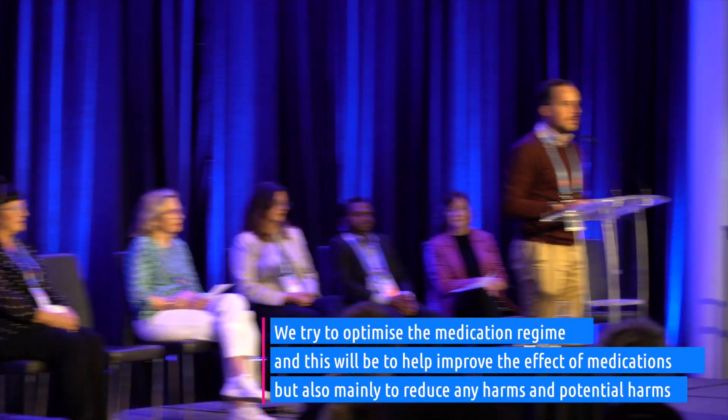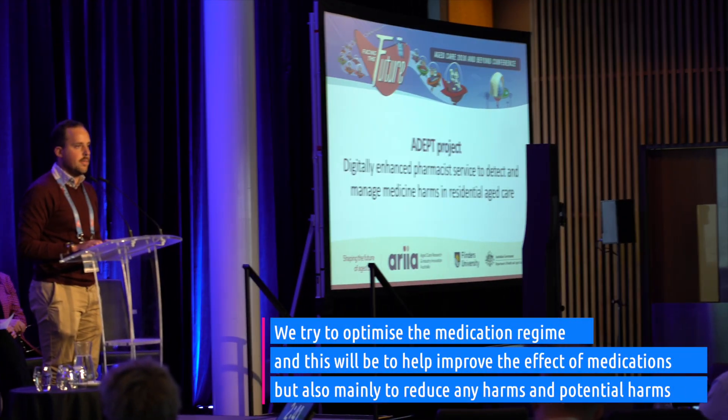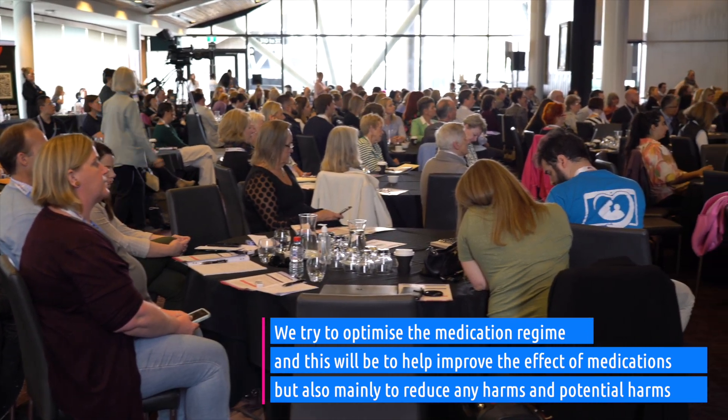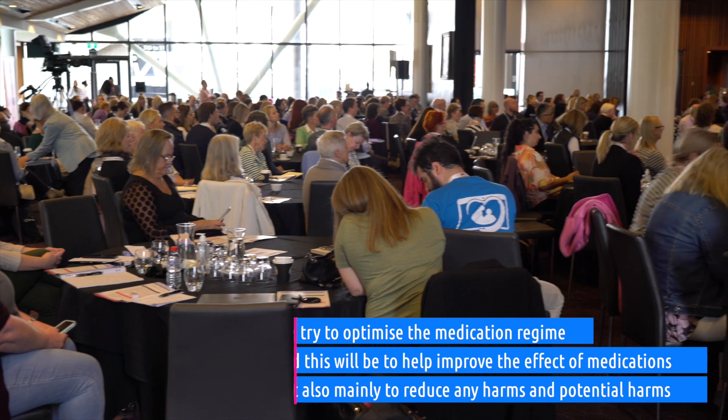We try to optimise the medication regime, and this will be to help improve the effect of medications, but also mainly to reduce any harms or potential harms.